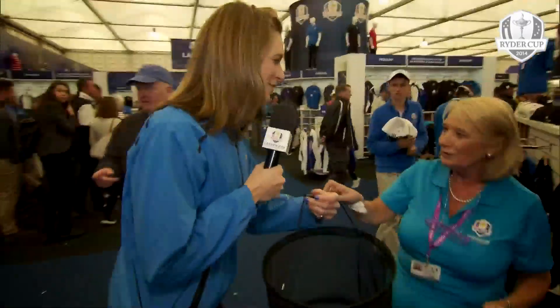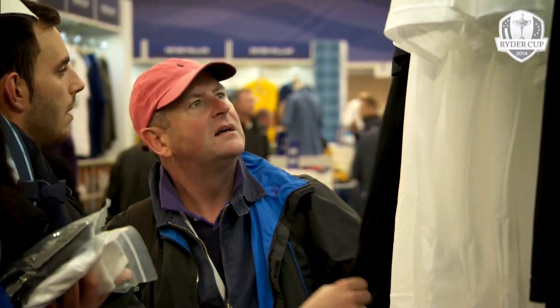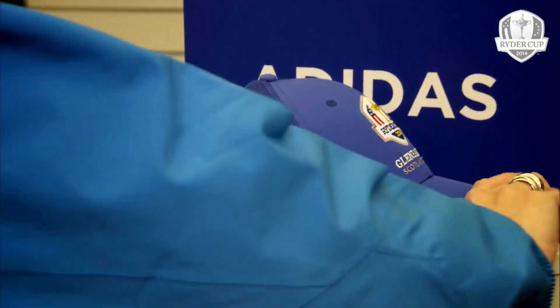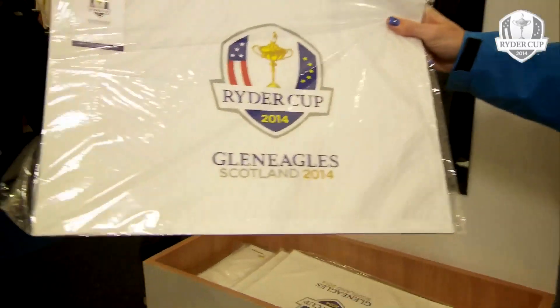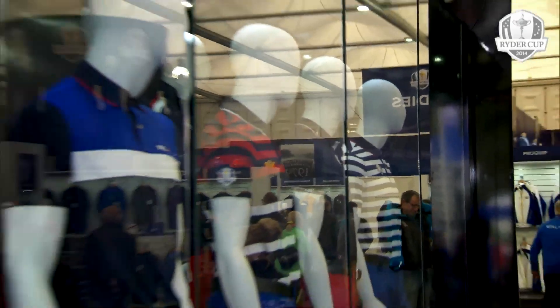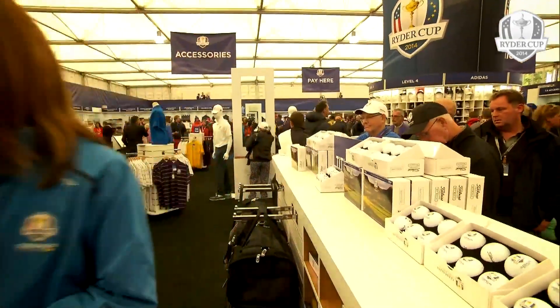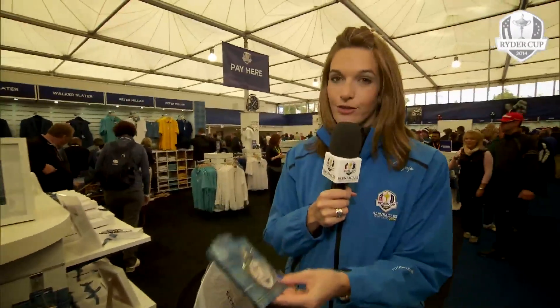Shopping time — better get myself one of these. How about the official European team waterproof jacket? That'll do nicely. How about one of these official flags? I might try and get a few signatures on this later. Official golf balls — I might need a few of those, let's take two packets, done. A couple more caps — they always make good presents. And last but not least, I'm going to take a bag tag to remind myself of my fabulous Ryder Cup experience at Gleneagles. So that's all done; I think it's time to go and pay.